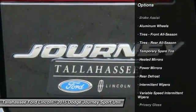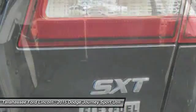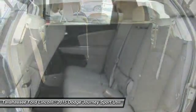Keyless entry, steering wheel audio controls, adjustable steering wheel, driver airbag, power steering, keyless start, aluminum wheels.